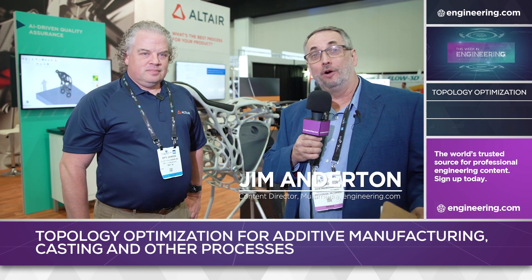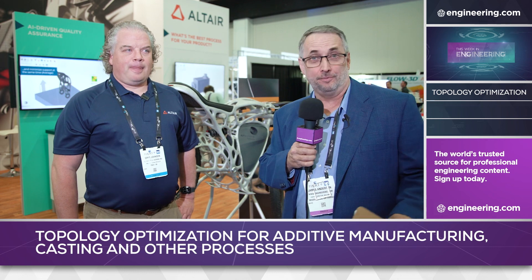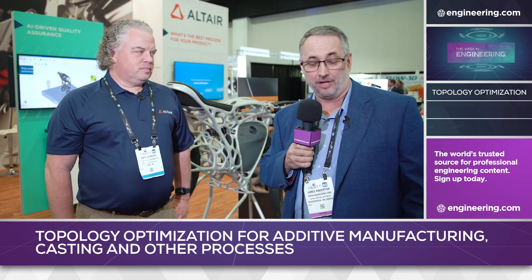Welcome to This Week in Engineering — a special This Week in Engineering from the show floor at the Rapid Plus TCT event in Detroit, Michigan. I'm Jim Anderson, Director of Multimedia Content at Engineering.com.